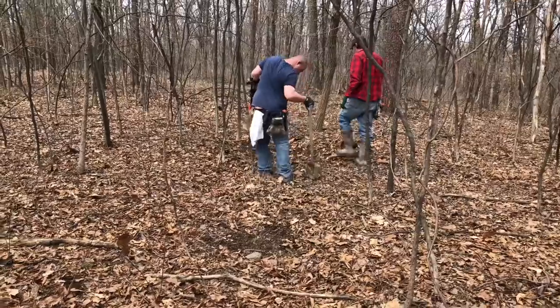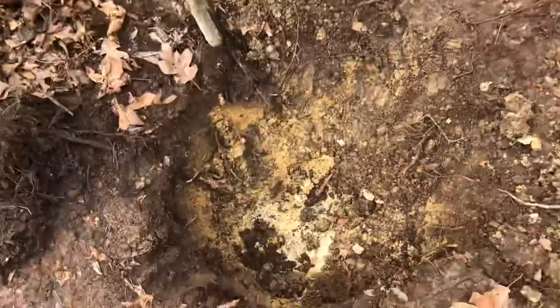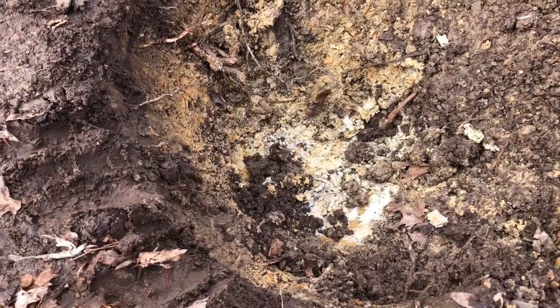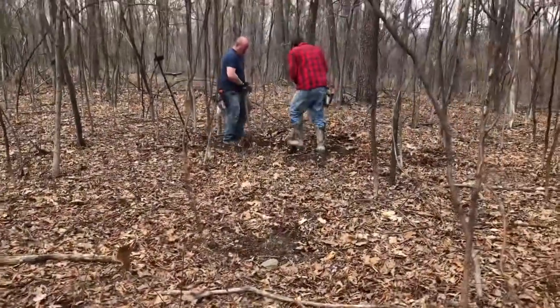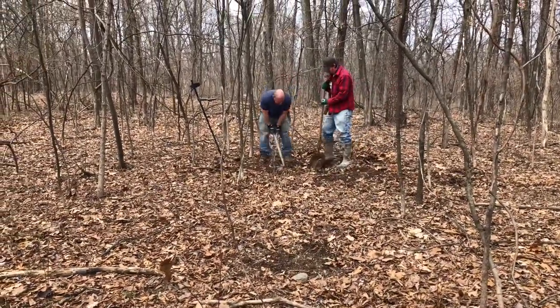The guys are gonna start on the other one and see what happens there. This one turned out nothing. We're down on the ground probably about a foot and a half and just not really getting any strong signals. You can see that we're getting down into clay and a little bit of shale rock, and we just don't believe that we have found a Cumberland hole here. You never know, but we don't think we have one here. So they're gonna try this other one.